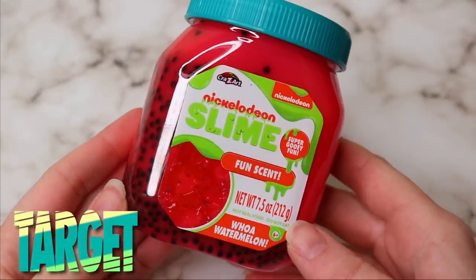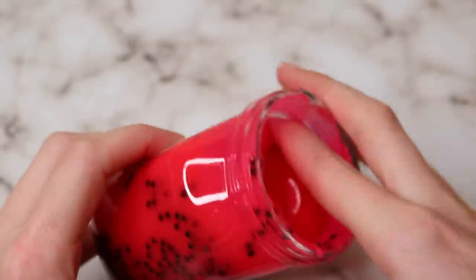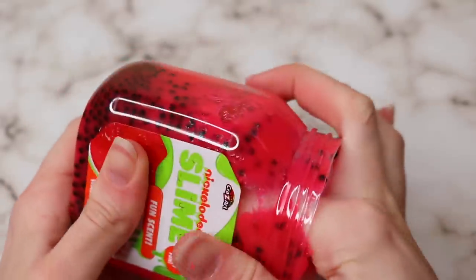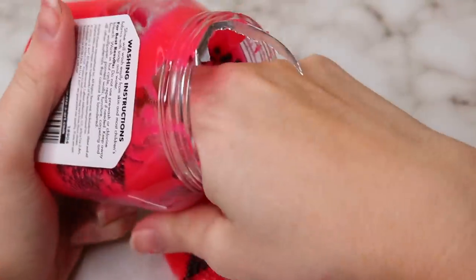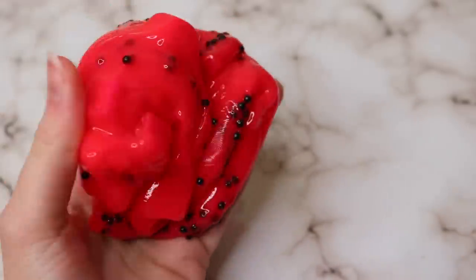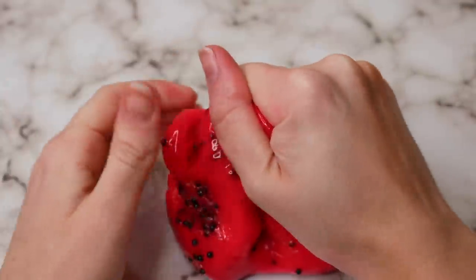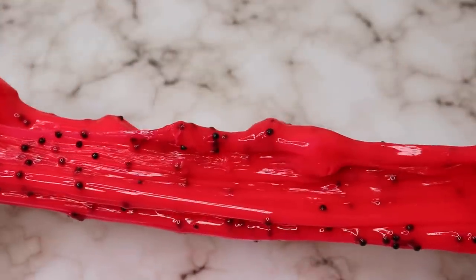From Target I also picked up another Nickelodeon slime, because this one was completely different than the last. This was a watermelon jelly cube inspired slime — it's a jelly cube with cute little black beads in it, scented like watermelon with a really nice scent. Again, it was really hard to get out of the container, but overall I think these Nickelodeon slimes are pretty good. It's not quite as stretchy as I'd probably like, but it's still really fun to play with and really unique.